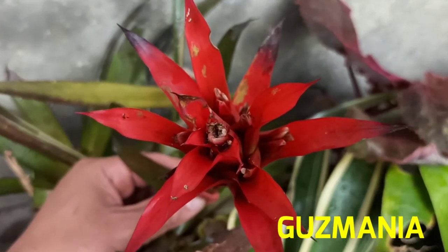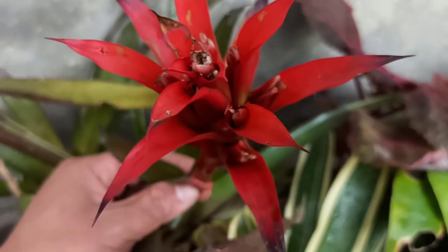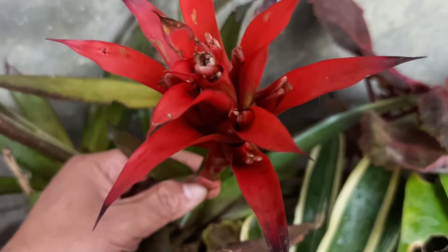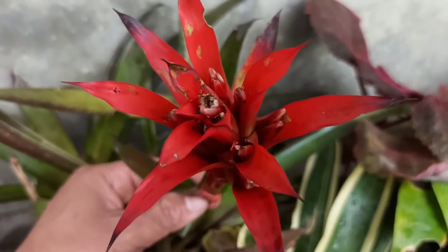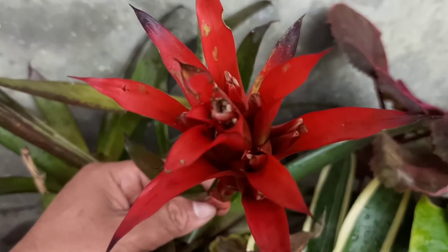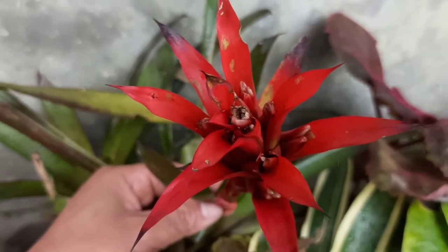Guzmanias are also one type of bromeliad, which can be identified by the rich color bracts that come from the center of the plant. The color can be red, yellow, orange, or deep purple depending on the variety. They produce torch-like flower spikes.